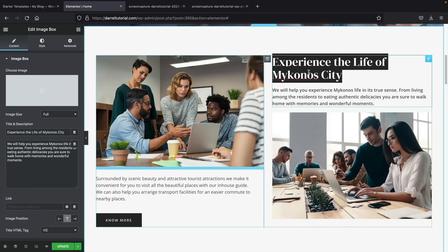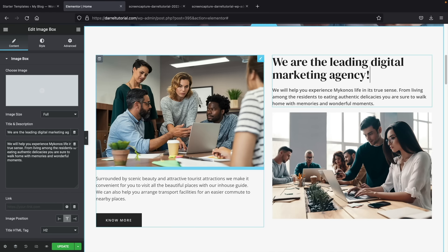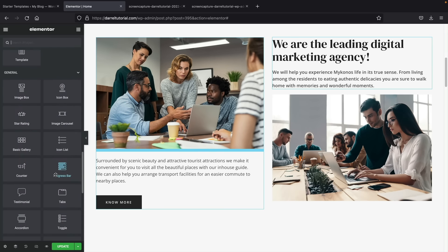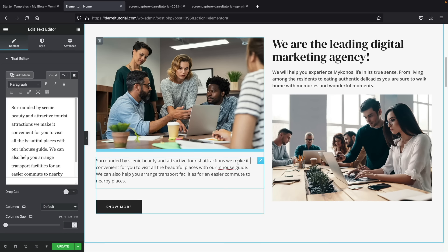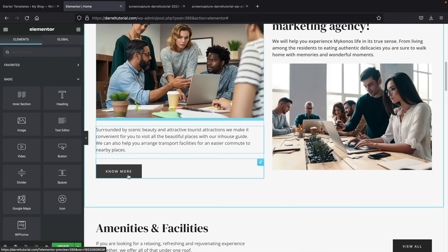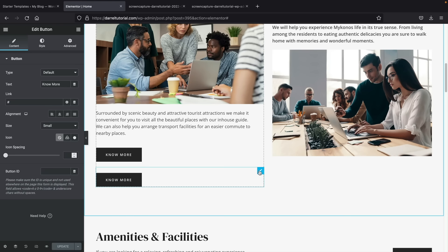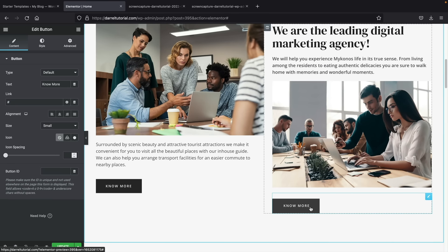You can change the text to something like We Are The Leading Digital Marketing Agency. You can always drag in more elements — for example, a progress bar to showcase your skills. To duplicate an element, right-click on it and select Duplicate, then drag and drop the duplicate wherever you want. You can use this to add another button or additional text without starting from scratch. That's how you can duplicate elements as well. Now let's scroll down — we have another section that can serve as our services or staff.